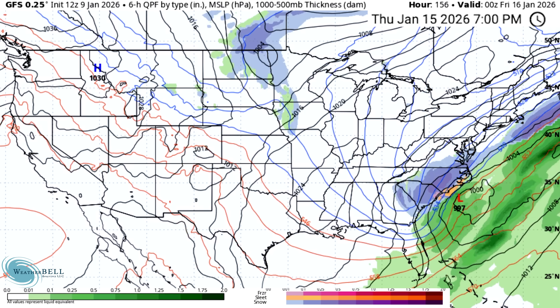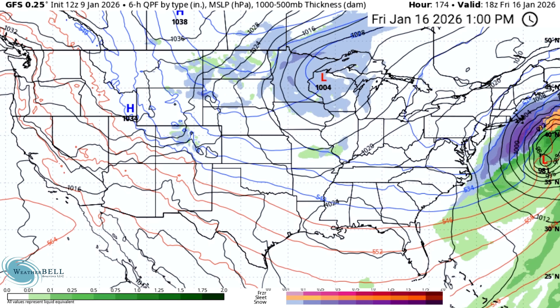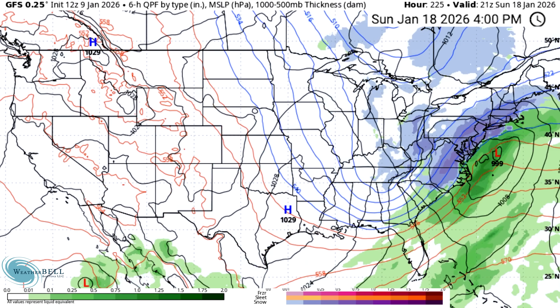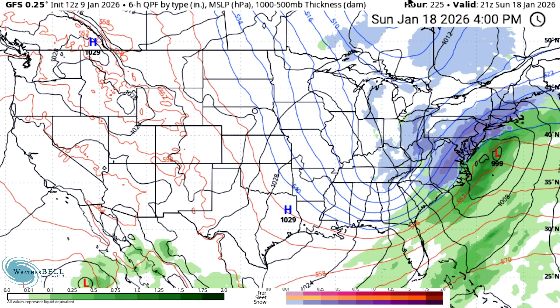Heavy snowfall continues for the Carolinas into Virginia, but I would suspect this might be located a lot further to the northwest, putting those folks potentially threatened by this system. There's still six or seven days until this thing would be occurring, so definitely plenty of time for changes, and typically on the GFS model we do see that northwest movement over time. We also get that 18th and 19th system — a very similar setup with a low just offshore — from North Carolina all the way up to Maine along the eastern seaboard. Cities like DC, Baltimore, Philadelphia, New York City, up into Boston and the rest of southern New England get a massive nor'easter snowstorm for the 18th and 19th.